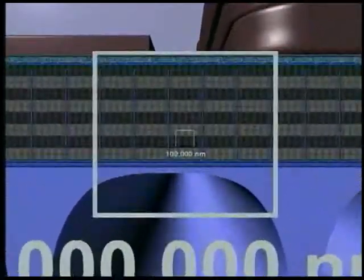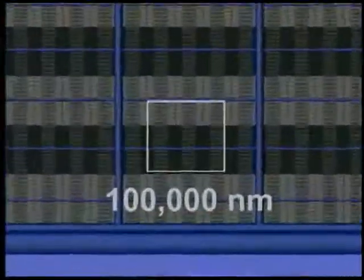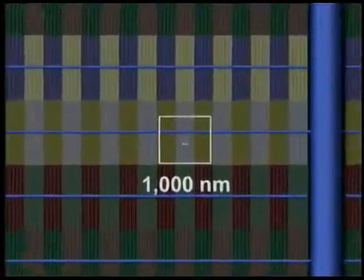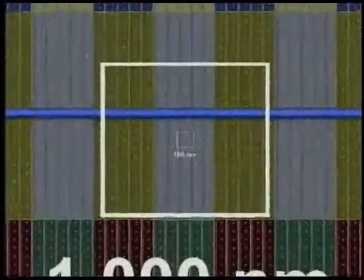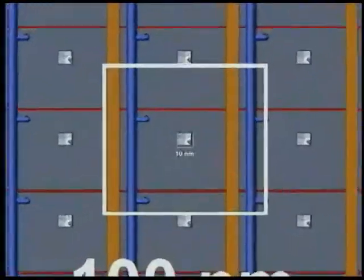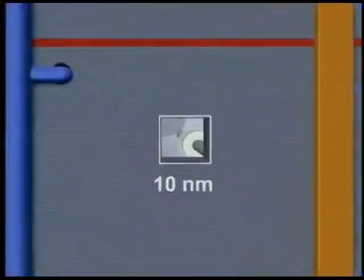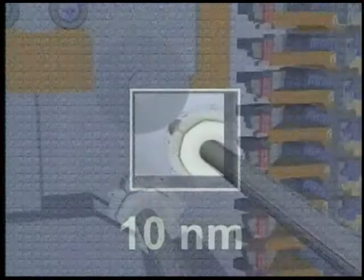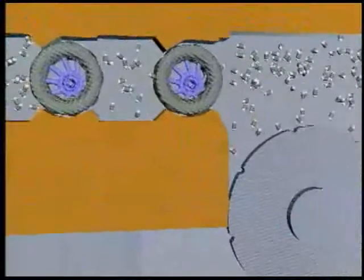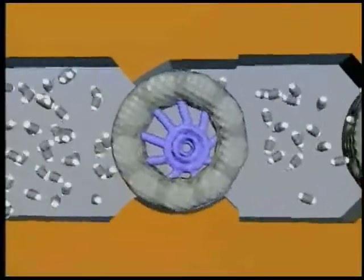From a millimeter scale — one million nanometers — our view zooms into the 10 nanometer scale. Each box is one-tenth the size of the one before. Here, at the molecular scale, nanomachines make small building blocks from molecular raw materials.